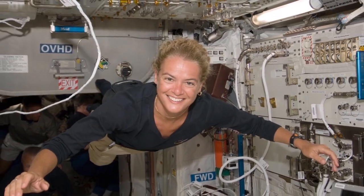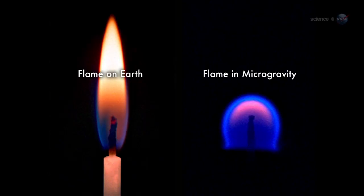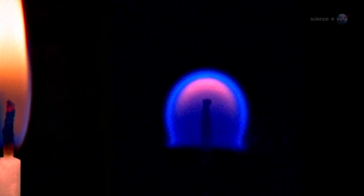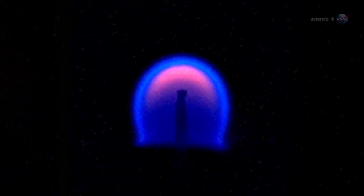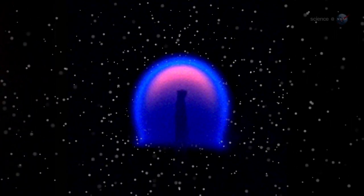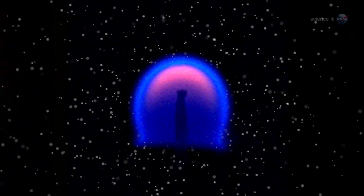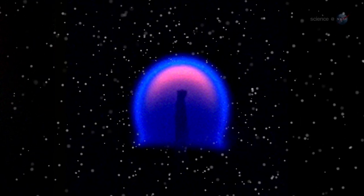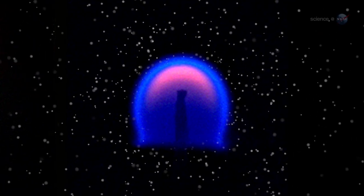But what happens when you light a candle on the International Space Station? In microgravity, flames burn differently — they form little spheres, says Williams. Space station flame balls turn out to be wonderful mini-labs for combustion research. Unlike flames on Earth, which expand greedily when they need more fuel, flame balls let the oxygen come to them. Oxygen and fuel combine in a narrow zone at the surface of the sphere, not hither and yon throughout the flame. It's a much simpler system.